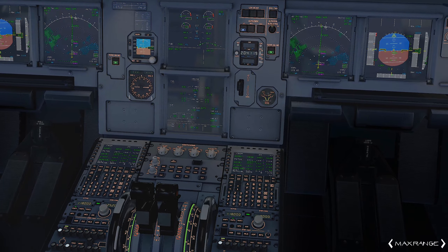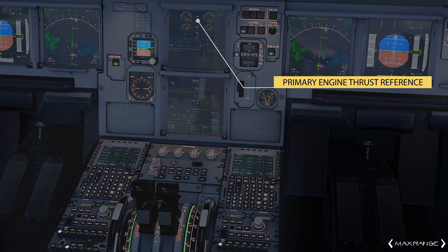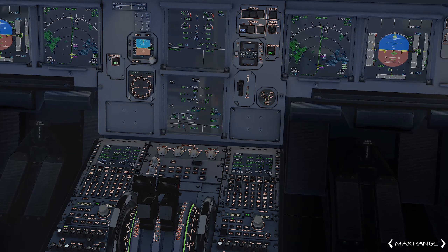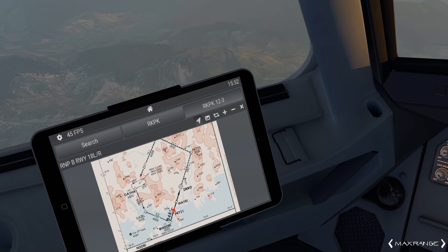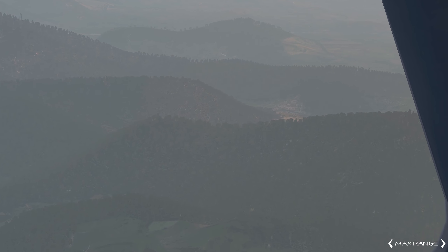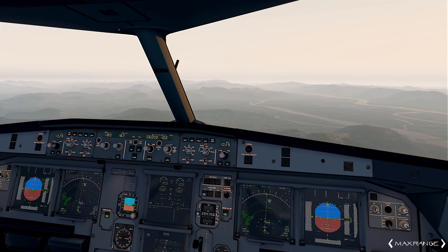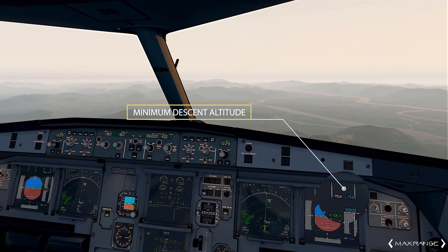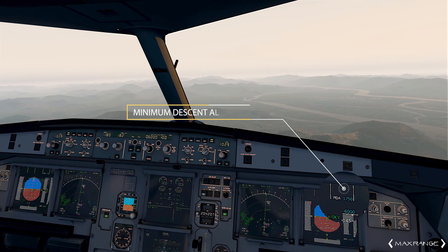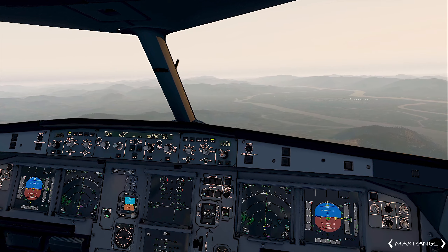EVA Air A321s are equipped with CFM56 engines that use N1 as the primary thrust rating reference. N1 is the percentage of the maximum rotation speed of the fan in the front of the engine — it's at 52% now. It looks like I'll be crossing Waby intersection above the minimum allowed altitude of 2600 feet. By the way, the lowest altitude I could descend to on this approach without seeing the airport environment is 1750 feet. The chart says 1700 feet even, but I've added another 50 feet as it would be required in real life. Today such precision really doesn't matter as I've got Visual Meteorological Conditions or VMC.